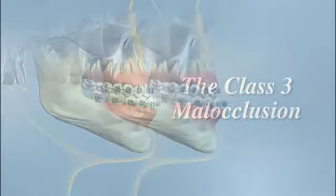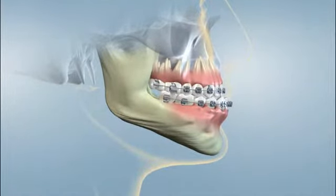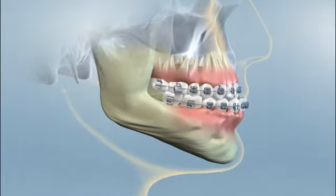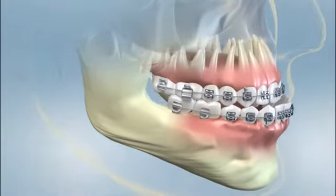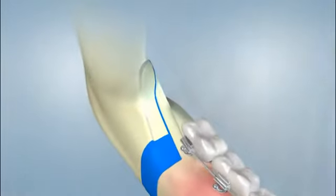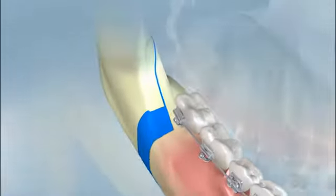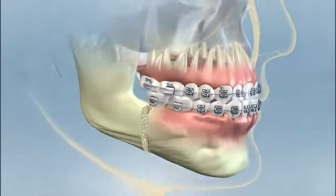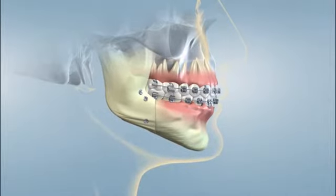A class 3 malocclusion occurs when one jaw or both jaws grow inappropriately and cause an underbite. When the underbite is caused by the positions of the jaw rather than the position of the teeth, orthodontics alone cannot correct this problem. An operation is required to either shorten an overgrowth of the lower jaw or lengthen a growth deficiency of the upper jaw in order to align the bite properly. Once the jaws are moved into the proper position, they are secured with special screws and plates and allowed to heal.